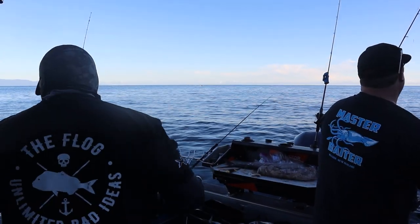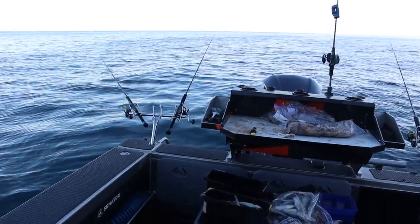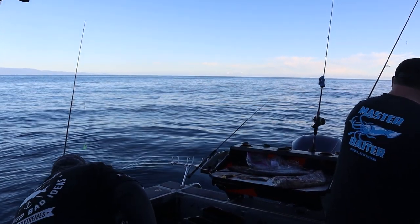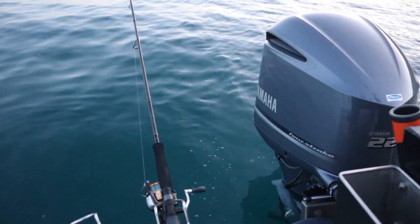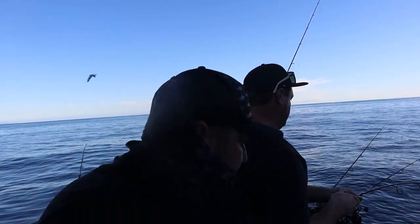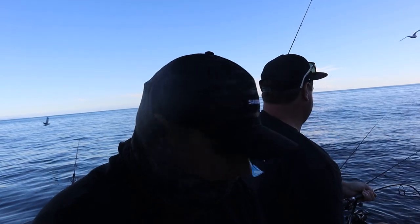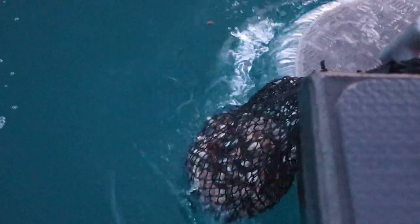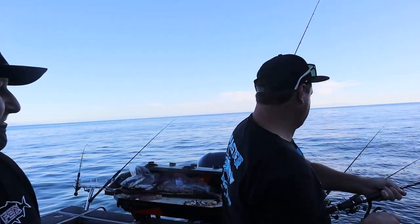I'm on! There's too much admin with this fishing — when you're trying to chum and change bait and film. That was a good hit. We've got deployed: a live bait here, flasher here, flasher here, stray line, stray line, flasher, slow jig on the other side. You need another rod out your side Shane — I don't think four is quite enough.